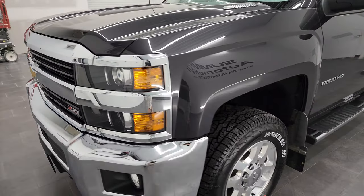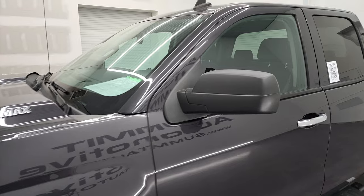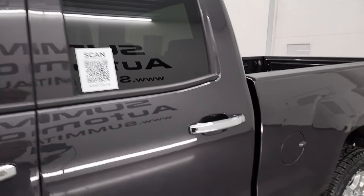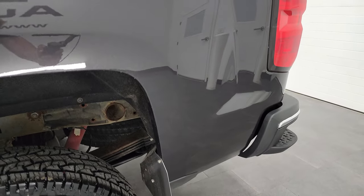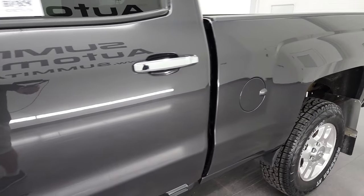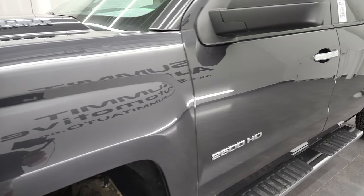I'm going to go all the way around in this video — inside, underneath, start it up and take a look under the hood. Tungsten metallic is the color and I shoot all my videos in 4K. If you have HD capabilities on your computer, tablet, smartphone, or television, I highly recommend turning them on right now because it is your best way to check out the quality, condition, options, and cleanliness of the vehicle before seeing it in person.